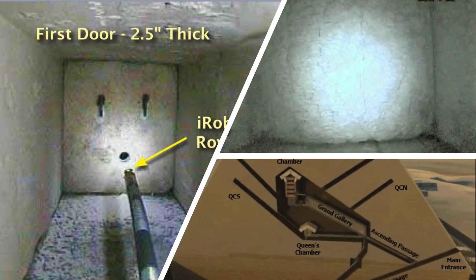Remember, the Queen's Chamber shafts do not exit the pyramid like the King's do. They are closed off by small doors, behind which still is several meters of stone. The only known way into the shafts is through the Queen's Chamber.